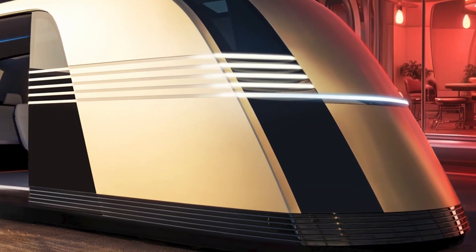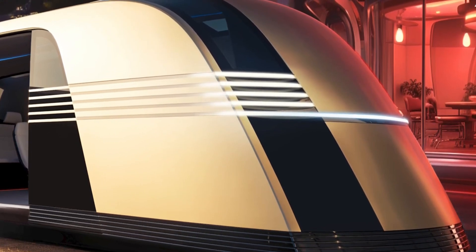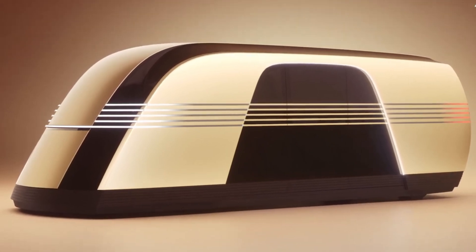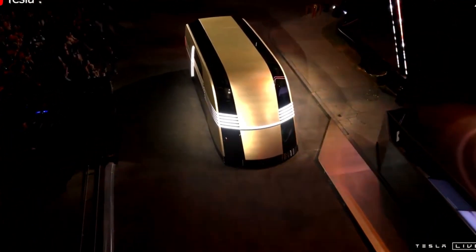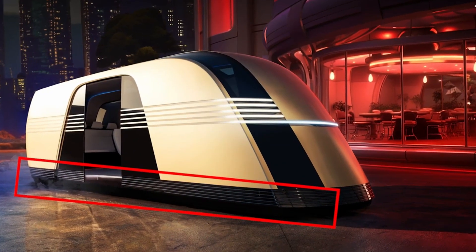It's not only about aesthetics, though. The design significantly reduces wind resistance, enhancing aerodynamics, which should improve the vehicle's overall efficiency. The bright exterior is accented by horizontal stripes, giving the vehicle a streamlined, locomotive-like silhouette that evokes a sense of motion even when standing still.